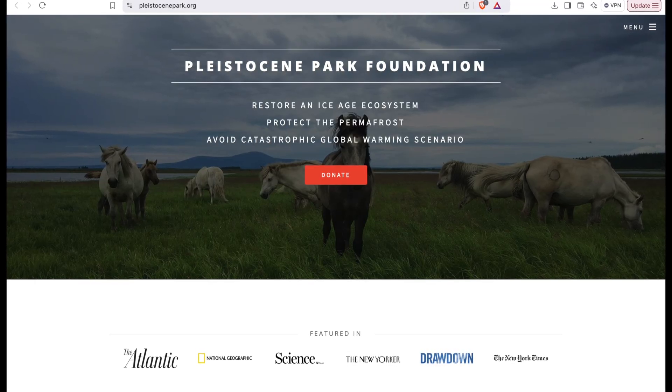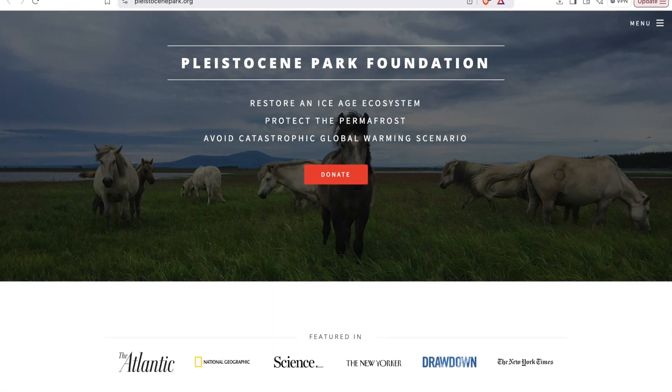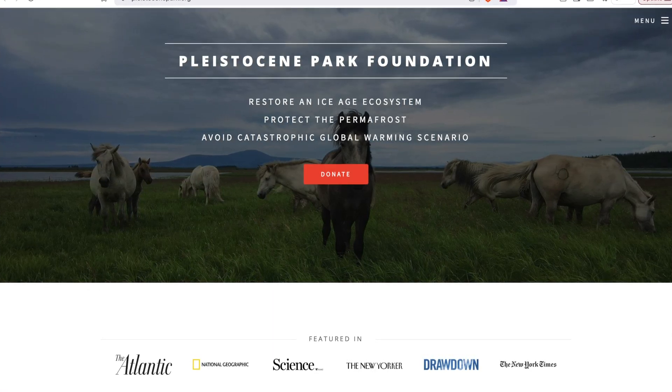If you want to learn more about the work they're doing at Pleistocene Park, I would highly recommend you check out their website and the many videos on YouTube.